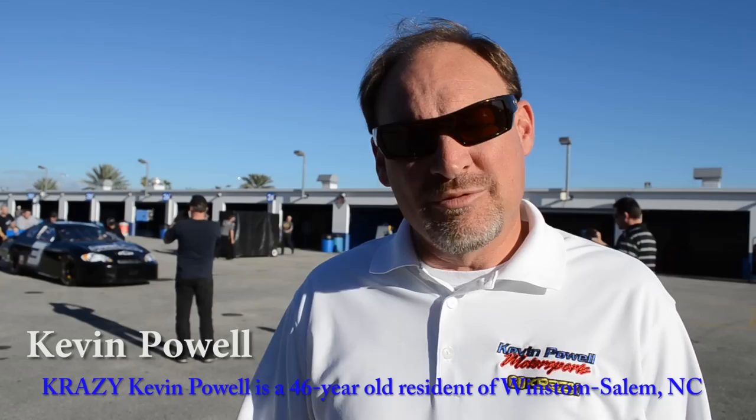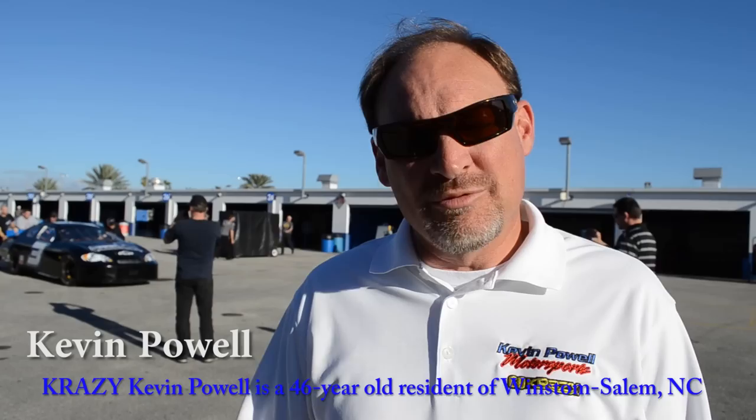It was pretty cool driving through the tunnel and coming out on the track and seeing the massive size of everything. All the guys at Race 101 and Tony Blanchard have done a fabulous job putting the car together. It looks great and I'm excited to get in the car tomorrow and make some laps and go fast.